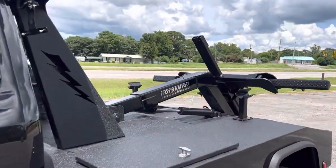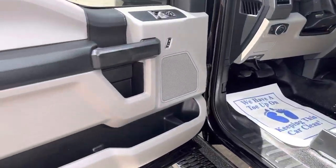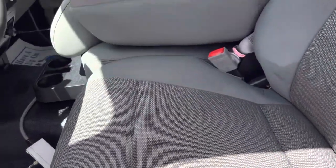Obviously it has a dynamic self-loader on it. Power windows, power door locks, cold AC — interior's in really nice shape.